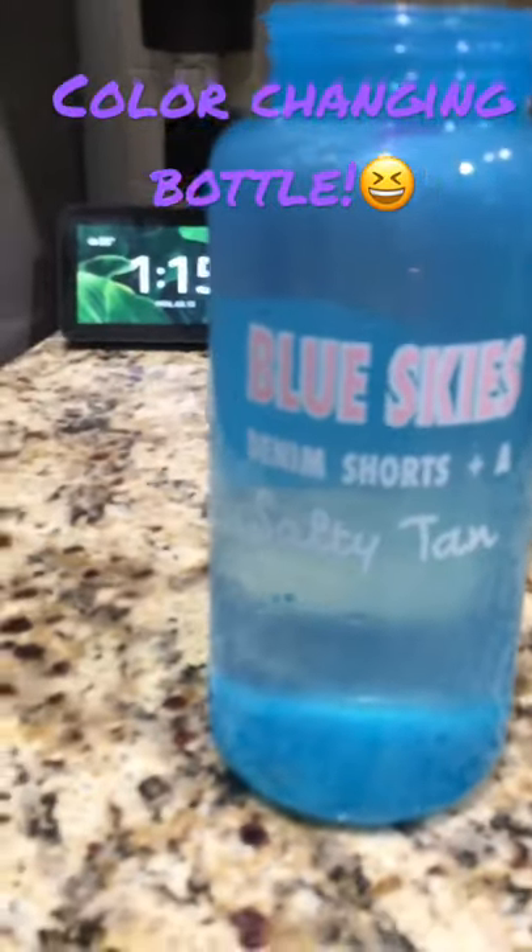Hey guys, today I was at Walmart and I got this water bottle and it says it can change color. It says that right here.